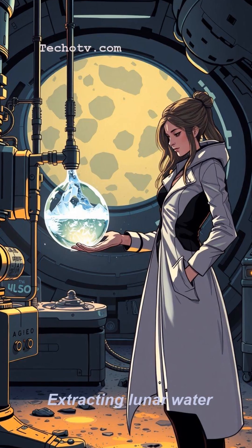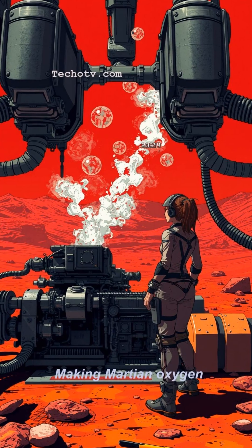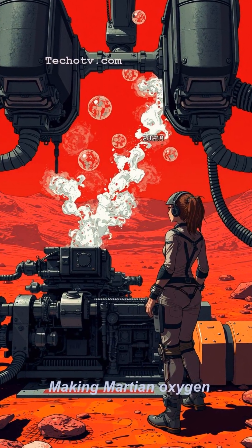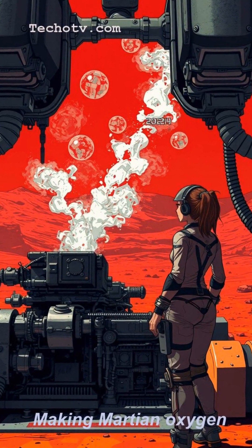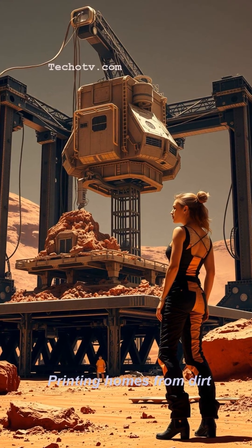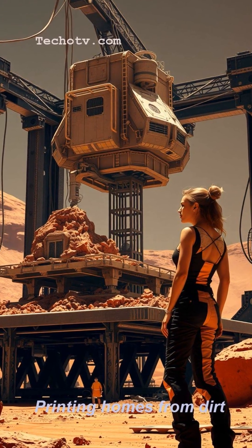Scientists are actively developing ways to extract water from lunar soil, split Martian CO2 for oxygen, and even 3D print structures using regolith. It's not just a concept — it's the practical engineering crucial for long-term survival and expansion beyond Earth.